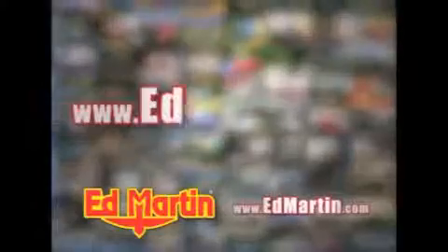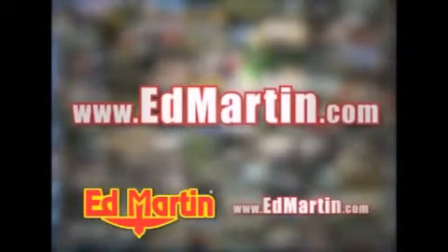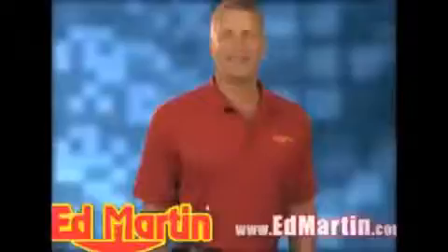All online at EdMartin.com. Log on to EdMartin.com today — the only name you need to know.